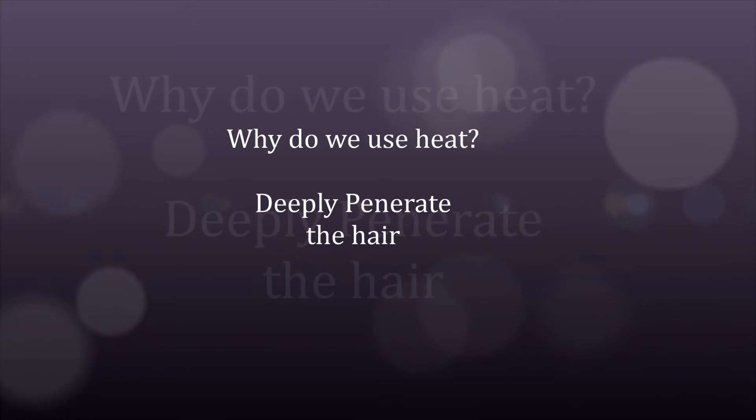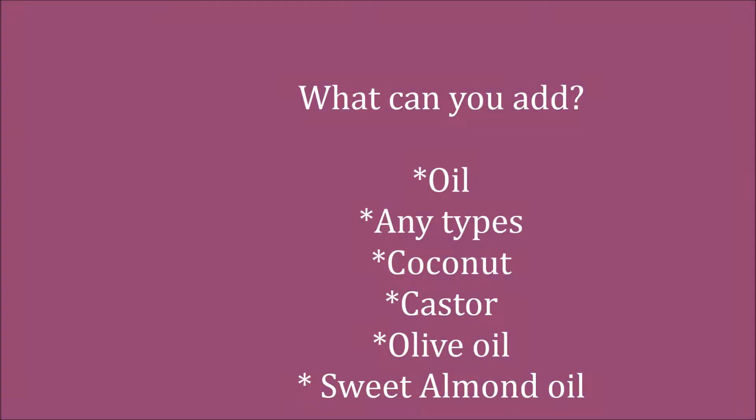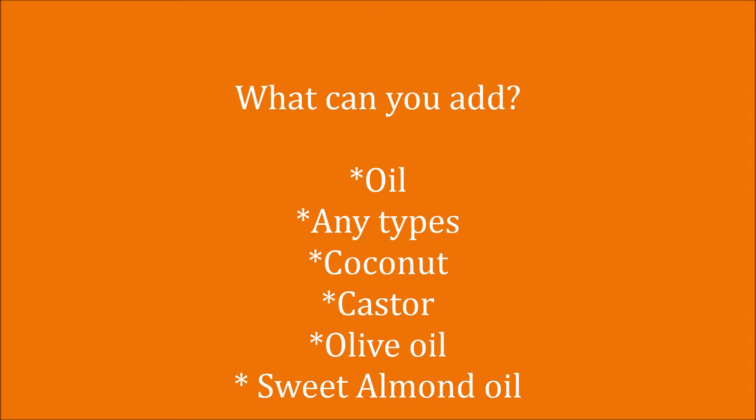Why do we use heat? To deeply penetrate the hair strands. What can you add when you deep condition? You can add oil — you can use any type of oil.